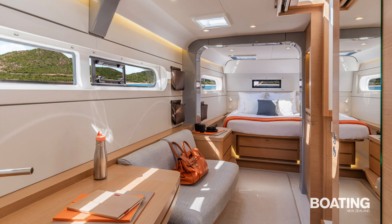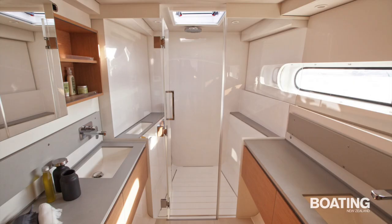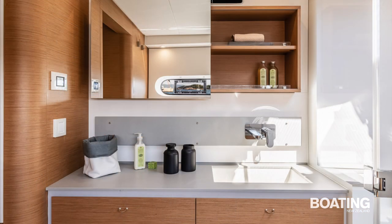The two hulls handle all the accommodation. They're mirror images of each other, with double cabins fore and aft, each with their own ensuite and shower, and a third cabin each side built in under the saloon.